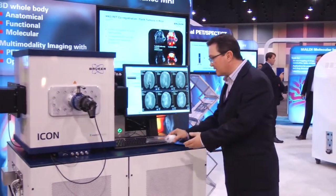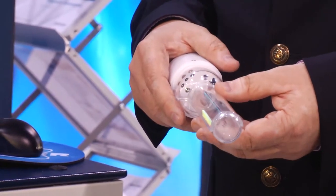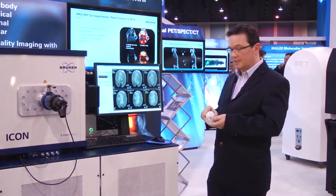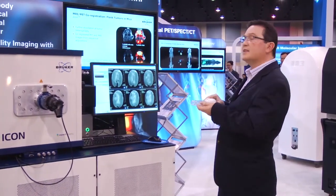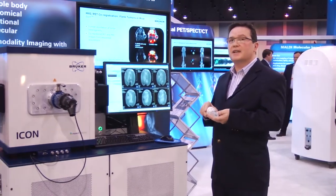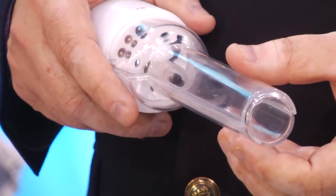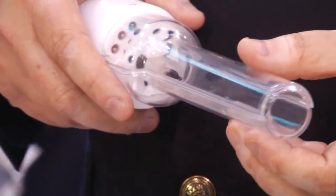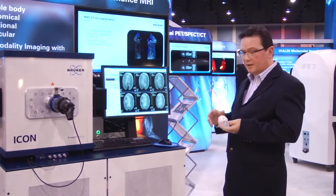This is our new sample holder. The sample is placed inside the holder and the holder is placed inside the system. The unique thing about this holder is it can be moved between any of the other modalities. We have in fact nine modalities in total and have today released Magnetic Particle Imaging, or MPI, as our ninth modality, which incidentally is also run by PowerVision 6.